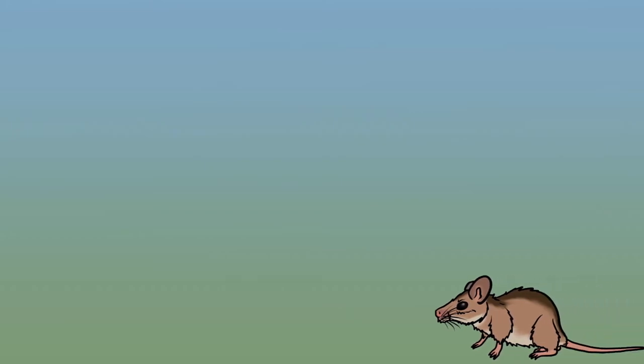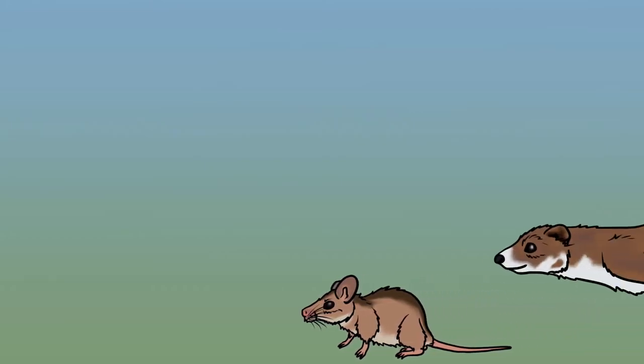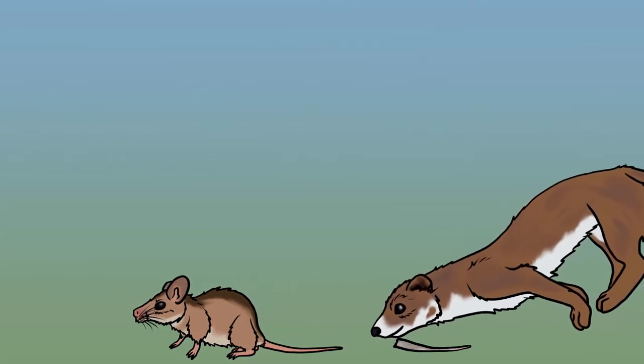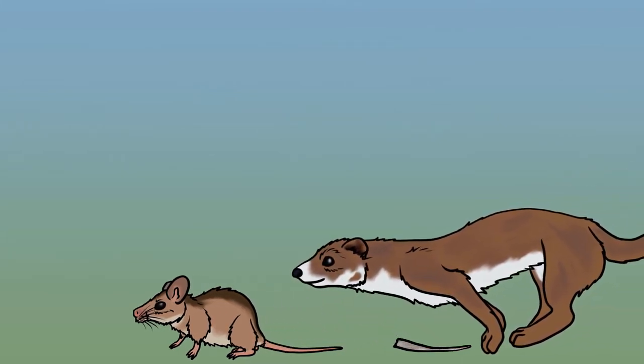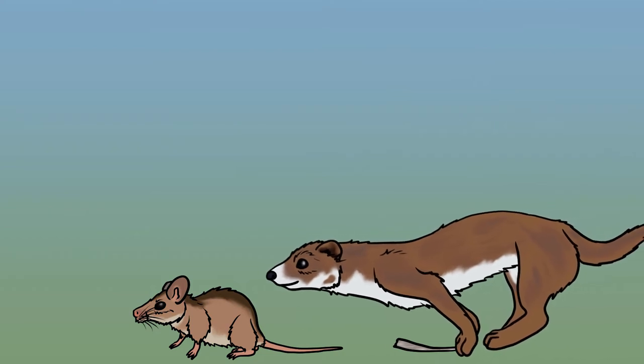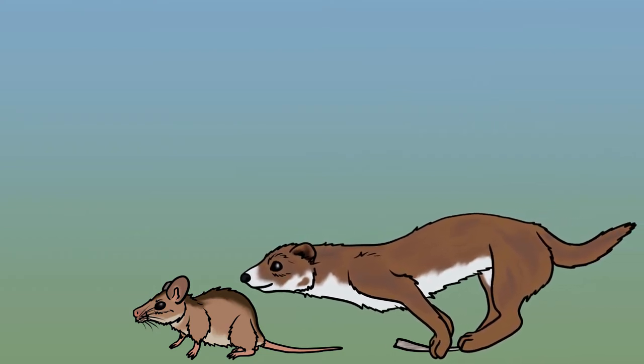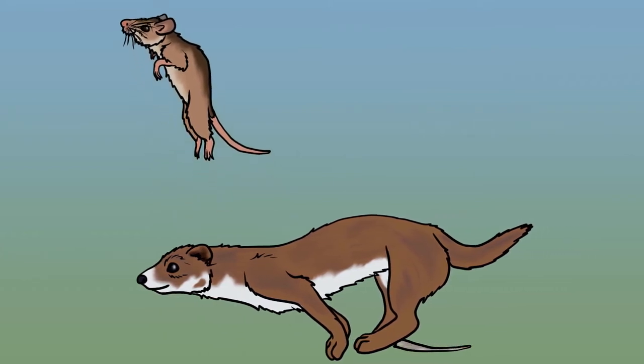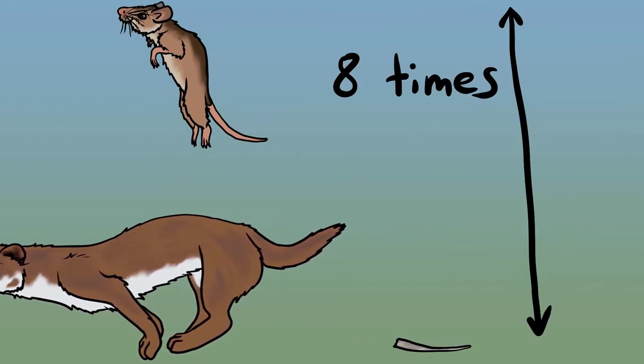Yellow necked mice have great anti-predator strategies. They're commonly eaten by foxes, weasels and owls, but if needed they can actually shed the skin of their tail to escape an attack. They can only do this once as the skin doesn't grow back, so they have other defensive methods. They are able to jump up to a meter in the air to avoid an ambush, which is more than eight times the length of their body.